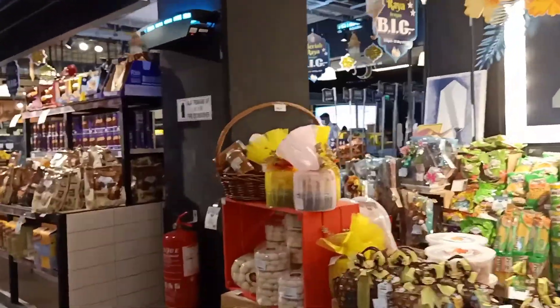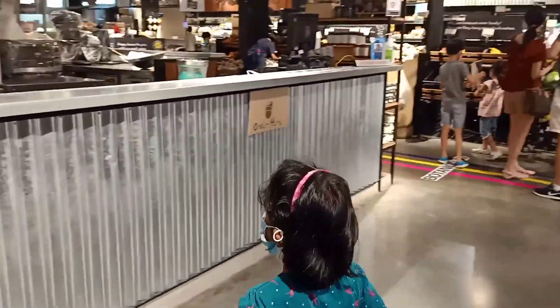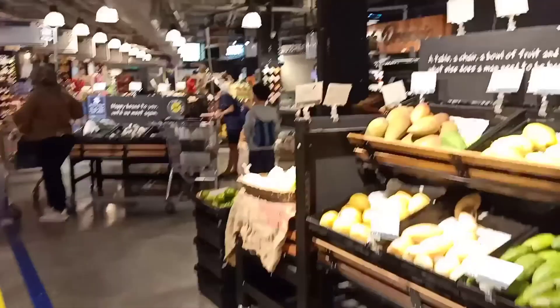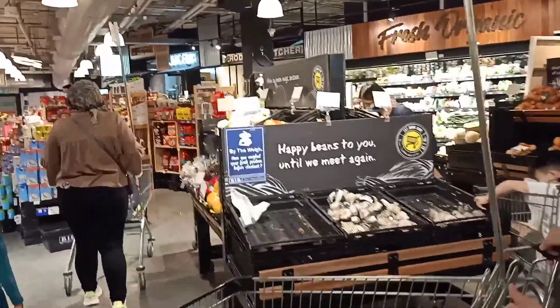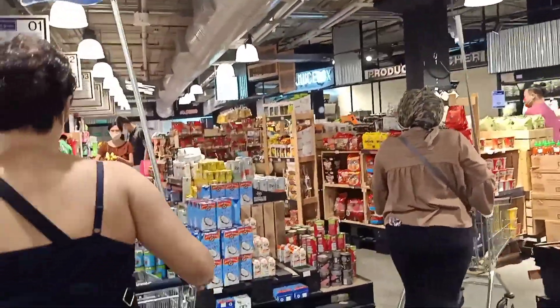On the first floor, we have a lot of vegetables, groceries, supermarkets, etc. There are also little shops, a bakery, tea stalls, and more.